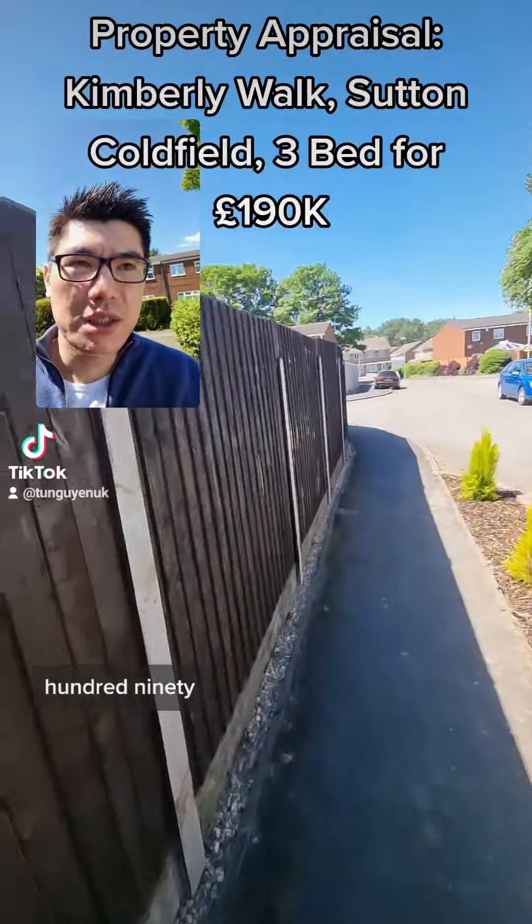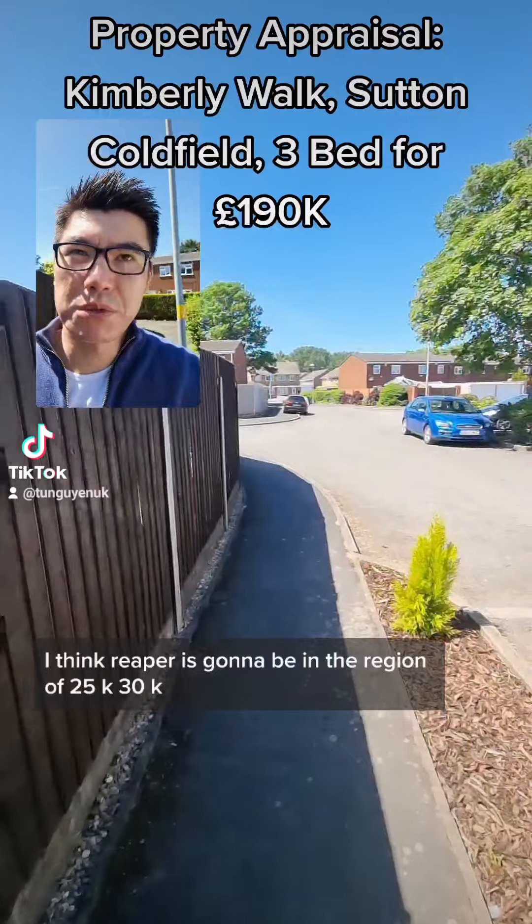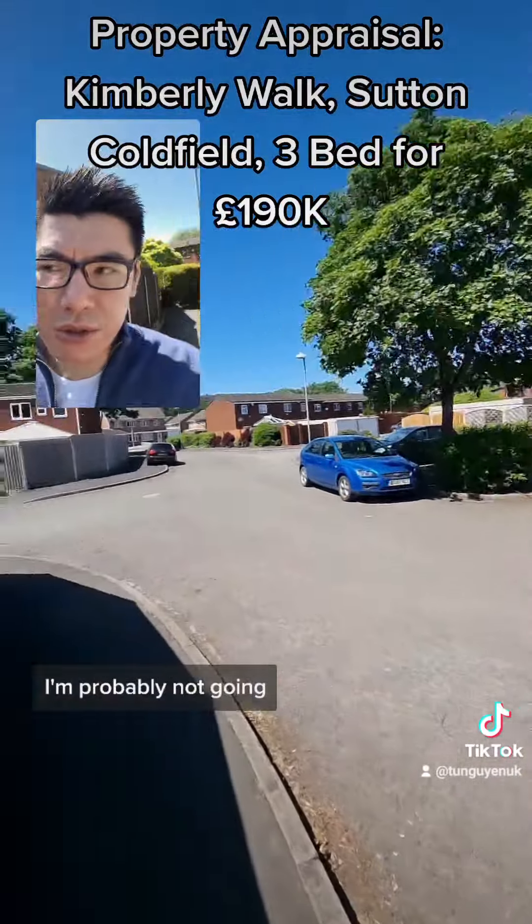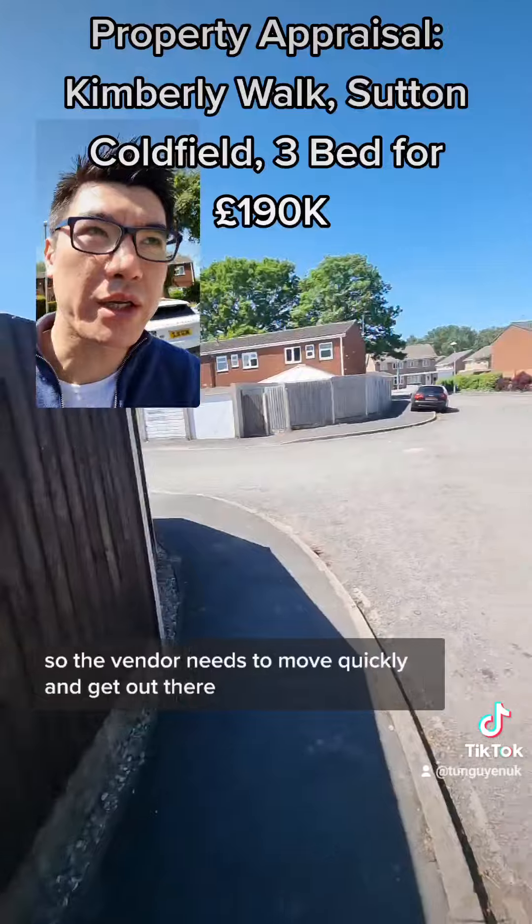So it's on the market at £190,000, needs gutting. I think the refurb is going to be in the region of £25K to £30K. The vendor needs to move quickly, which is why it's priced where it is.